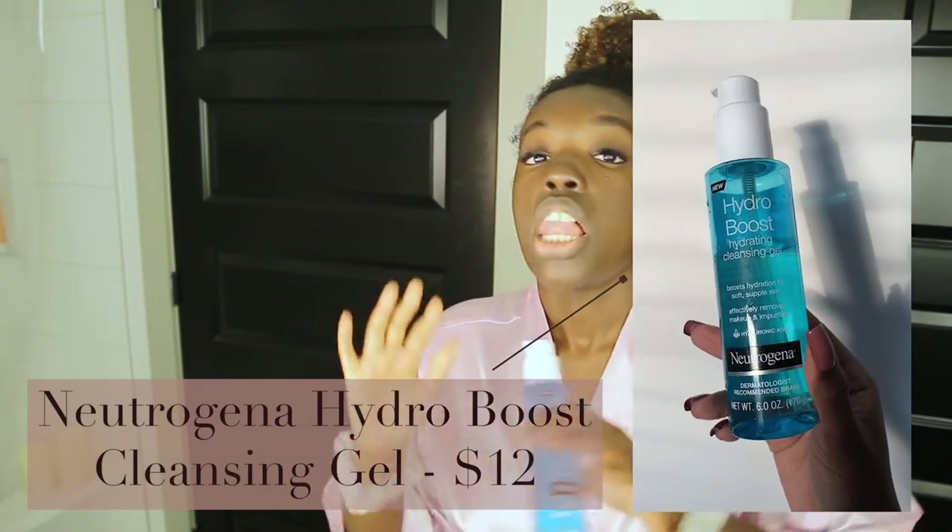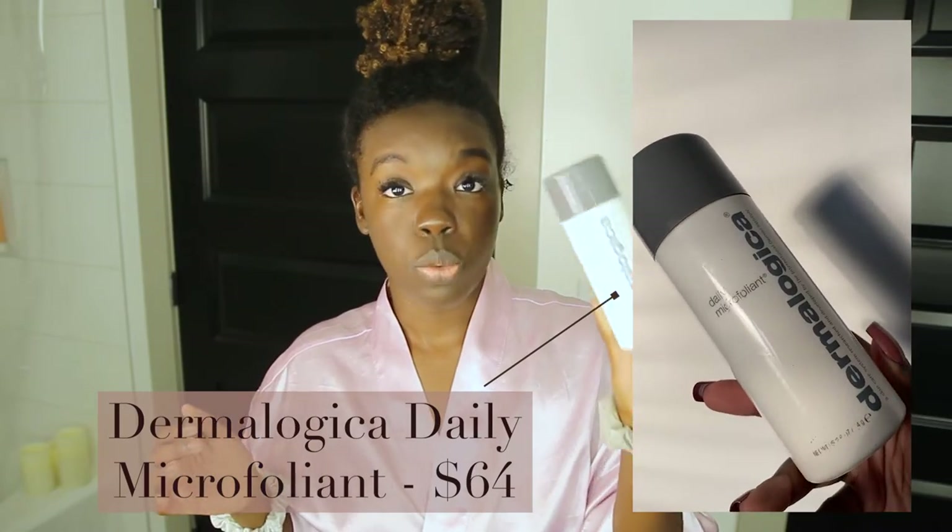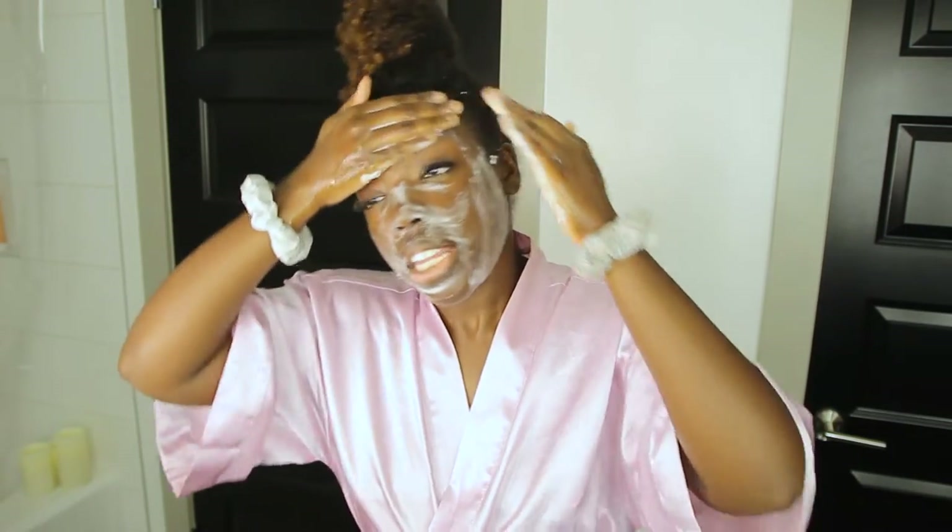Now let's go in with our official cleanser. I'm grabbing a couple things from my shower: my everyday cleanser, which is the Neutrogena Hydro Boost Cleansing Gel — I love this stuff — and my Daily Microfoliant by Dermalogica. If you're wondering why I'm washing my face so many times: if I wasn't wearing makeup I'd just wash with the Neutrogena in the shower, but since I have makeup on I have to take extra care to make sure I'm going to bed with a nice clean face.